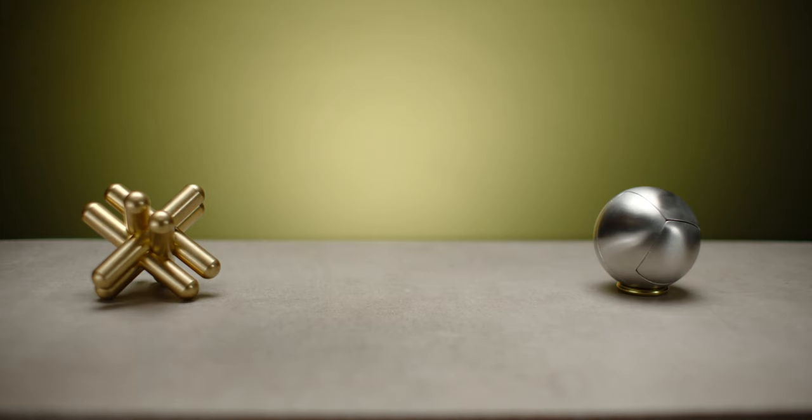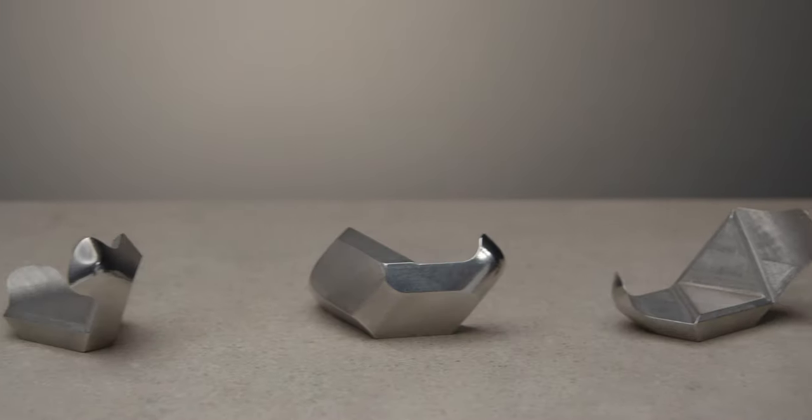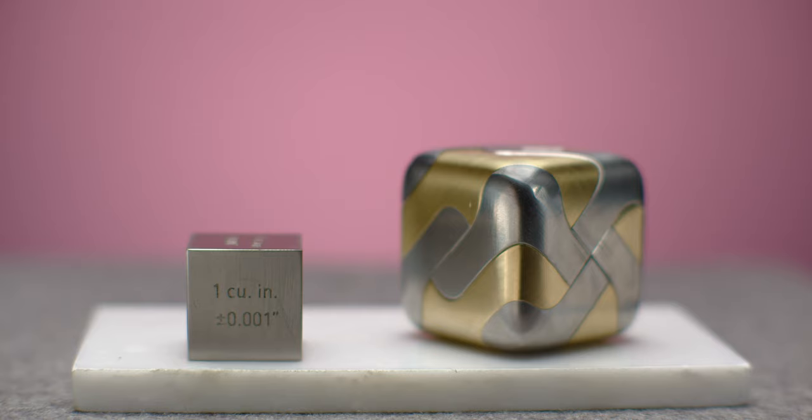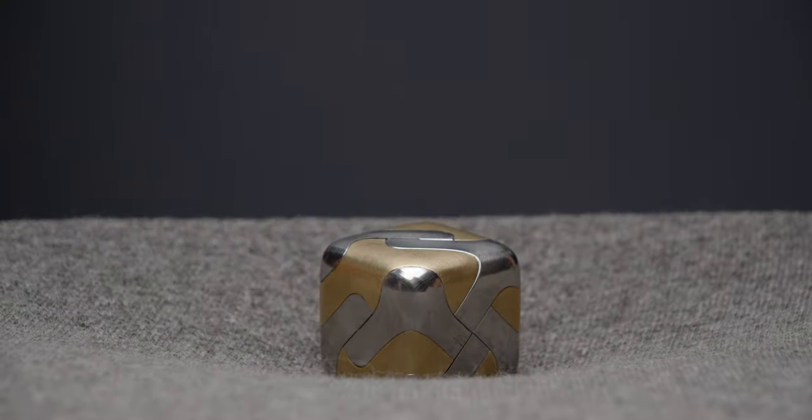The Tyco Puzzle is our most captivating release to date. Comprised of eight pieces of brass and stainless steel, the components fit together to form a cube with gently rounded edges. Measuring 1.8 inches across and weighing almost a pound and a half, it's a hefty little object.